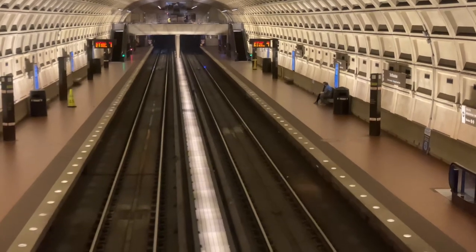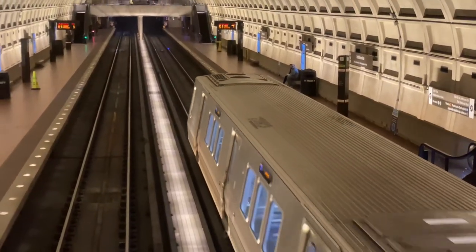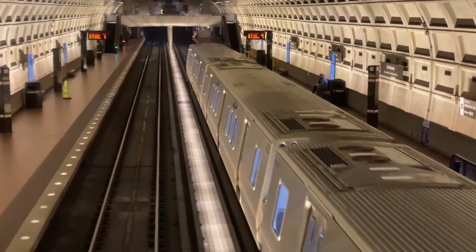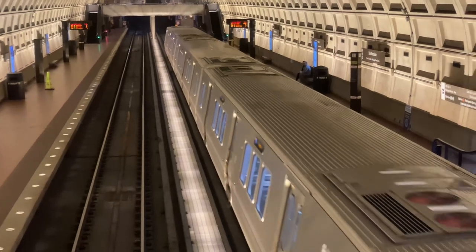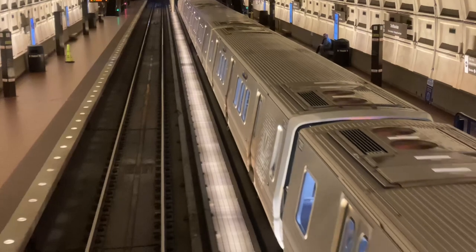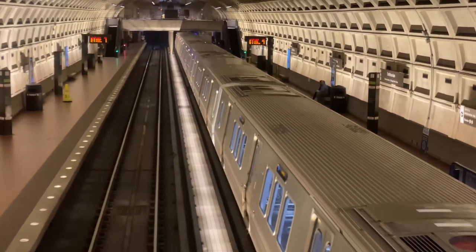The Train Expo is located at the Smithsonian National Mall Station. This station was opened on July 1st of 1977. Once you exit out of the 12th and Jefferson Street Northwest, you'll see the new train, which is located right at the middle. Hope you enjoy.